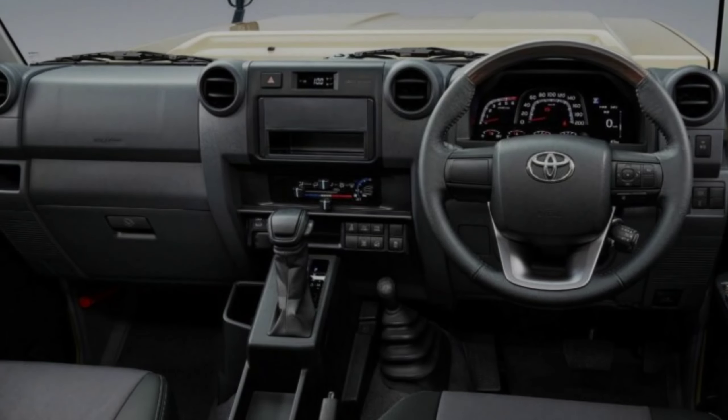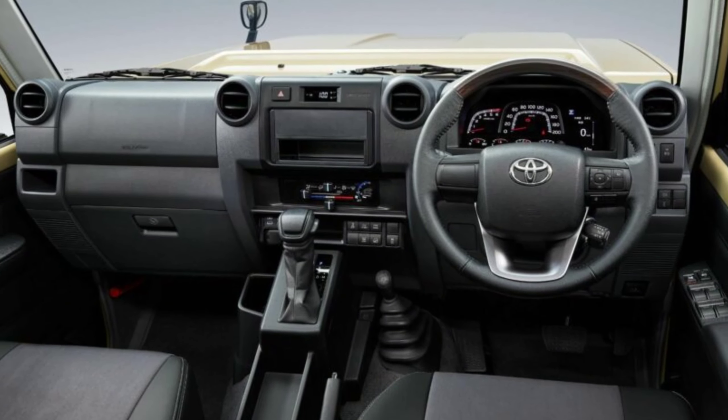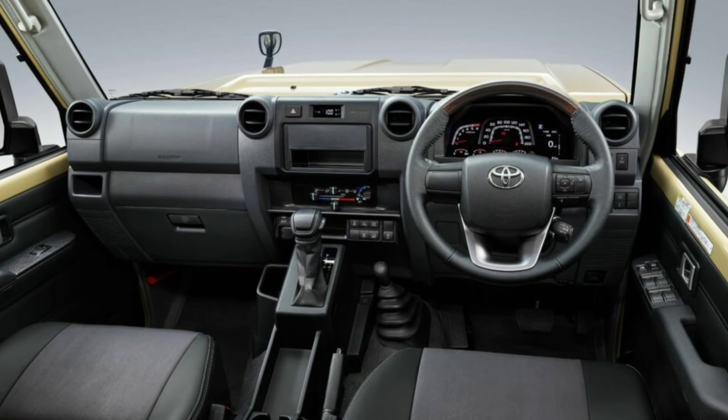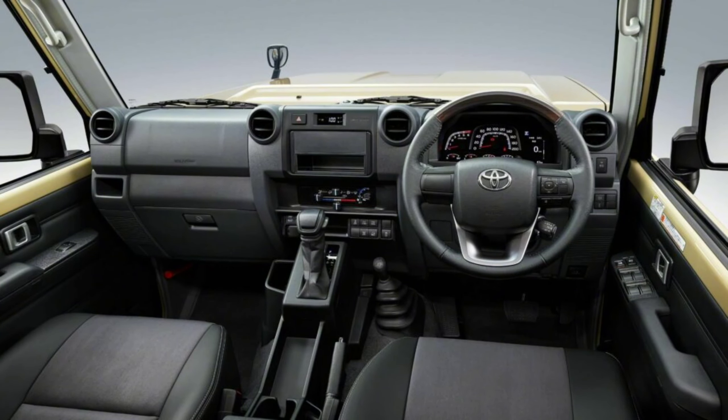The interior features fabric and synthetic leather upholstery for the seats, a 9-inch infotainment system with wireless Apple CarPlay and Android Auto connectivity, a two-speaker audio setup, and electric windows.